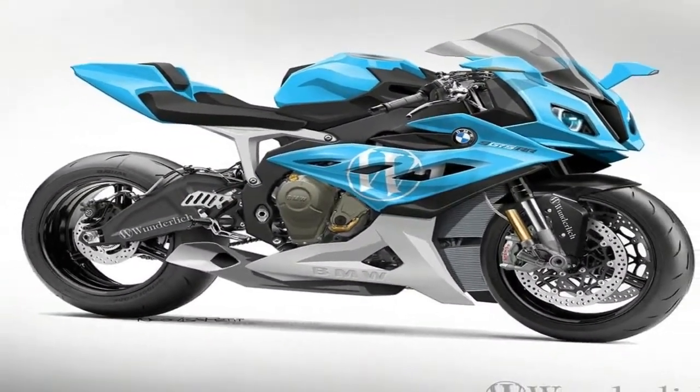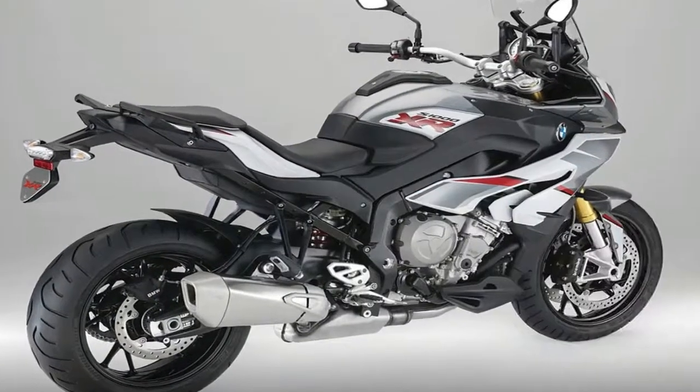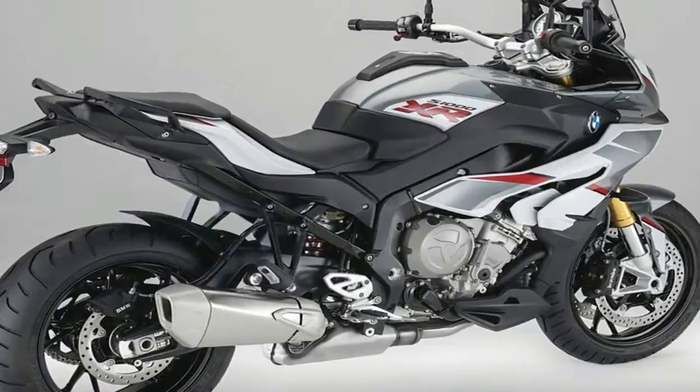The wheelbase measures out at 61 inches long, and the steering head is set at a nimble 25.5 degrees to keep handling in the sport bike-like range so you can enjoy the corners without it turning into a wrestling match. Dual 320mm discs handle braking duties.